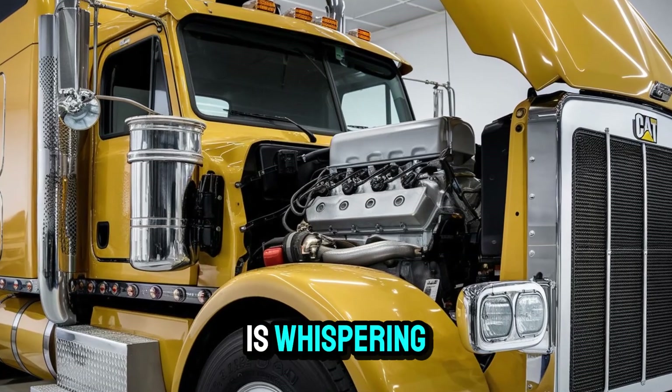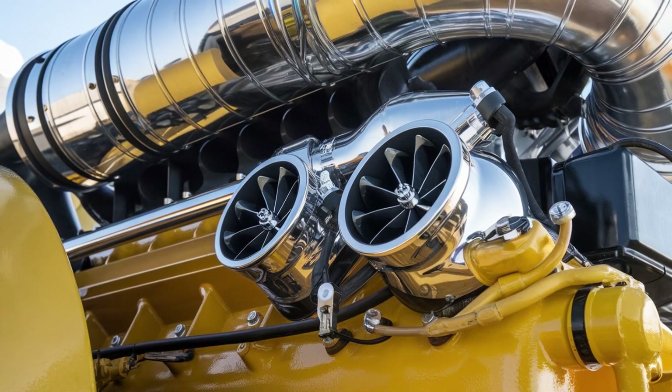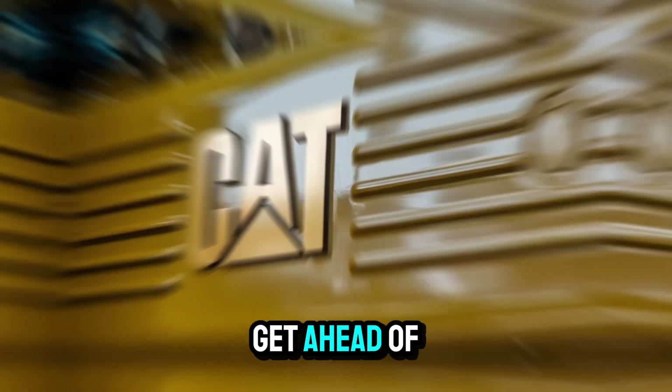You ever feel like your engine is whispering instead of roaring? The 6NZ doesn't have that problem. It might be louder than your morning alarm — and a lot more welcome. But let's not get ahead of ourselves.